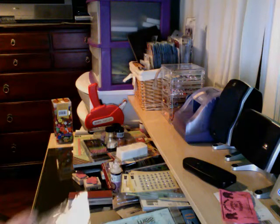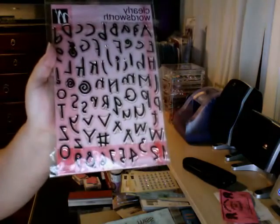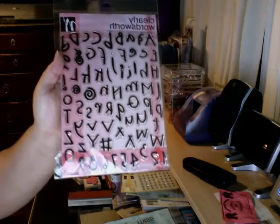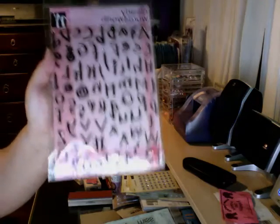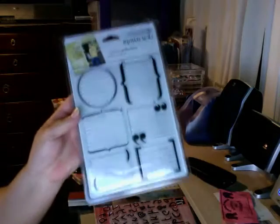And by Wordsworth, these alphabet stamps, because I don't have any alphabet stamps so I picked these up. I like the font — it's cute, it's childish, looks like a little kid wrote it. And another journaling stamp too.